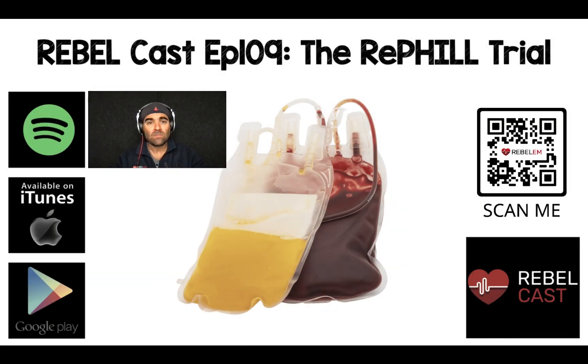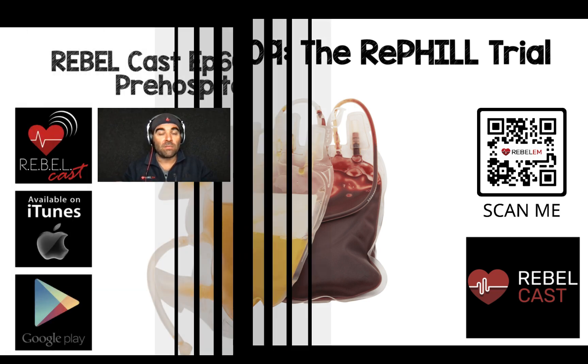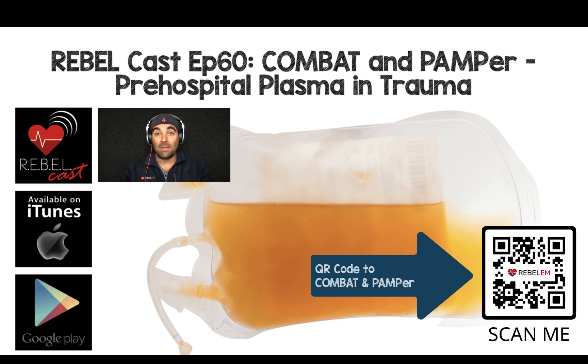The bottom line: this trial basically didn't show any improved mortality or lactate clearance when using packed red blood cells and lyophilized plasma compared to 0.9% saline in a pre-hospital setting of trauma-related hemorrhagic shock. There might be patient populations where we would see benefit — maybe longer transport times like remote settings, or more penetrating trauma where people are actually bleeding out. Maybe the study was simply not large enough or not powered well enough. There have been two other trials — Combat and Pamper — that also looked at this question and had mixed results, so the literature is still pretty mixed.